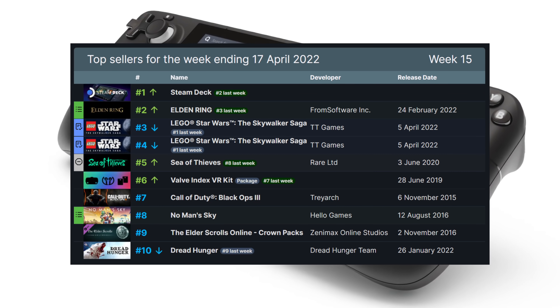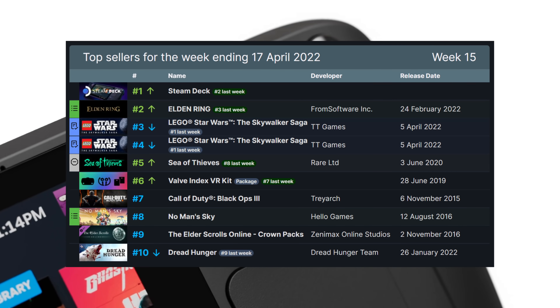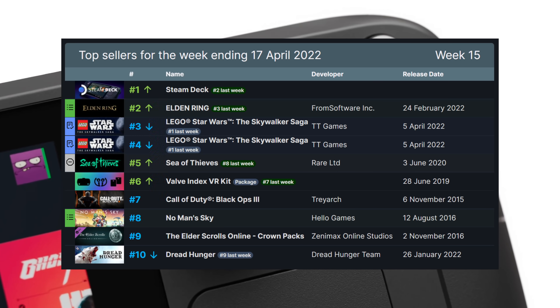Next up, we have the Deck reaching number one seller on Steam last week, dethroning Elden Ring and LEGO Star Wars Saga. Elden Ring went four weeks at number one, and LEGO Star Wars was number one the week after. The Steam Deck has consistently been number two through all of this. Elden Ring released the same week as the Steam Deck, and Valve was slow to start completing reservations. But the Steam Deck taking its place as number one is actually based on sales revenue and not units sold. What is unclear is if the Deck took number one because Elden Ring and LEGO Star Wars sales are waning, or if Valve is ramping up the rollout and selling more decks. It might be both, but time will tell. I'm honestly really anxious to see some official sales figures from Valve, but I doubt we'll see them any time soon.